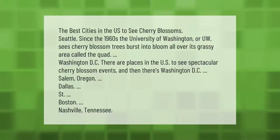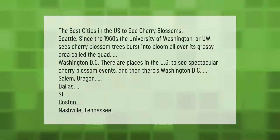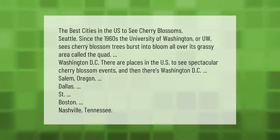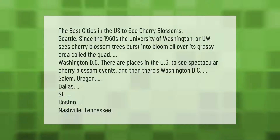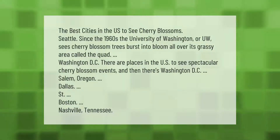The best cities in the U.S. to see cherry blossoms: Seattle — since the 1960s, the University of Washington sees cherry blossom trees burst into bloom all over its grassy area called the quad. Washington DC is one of the most spectacular spots, along with Salem, Oregon; Dallas; Boston; and Nashville, Tennessee.